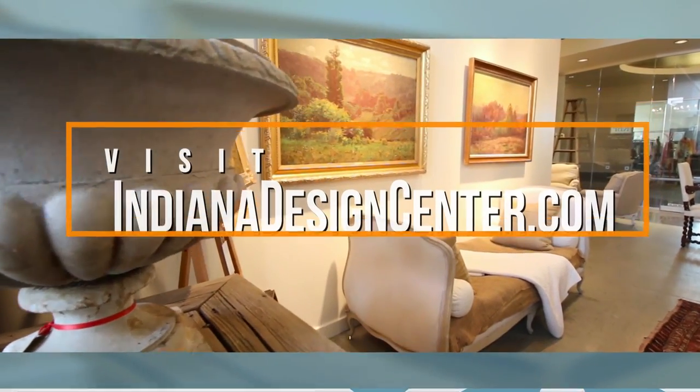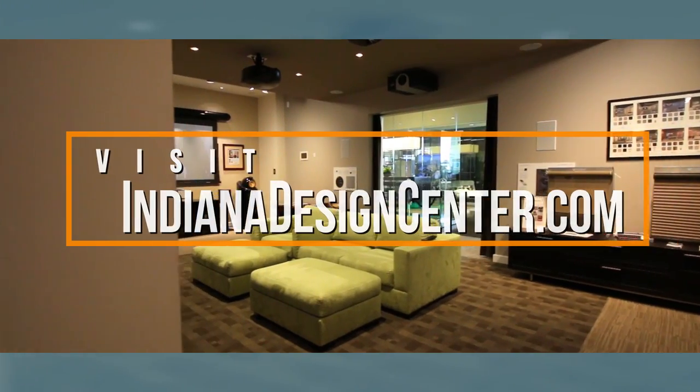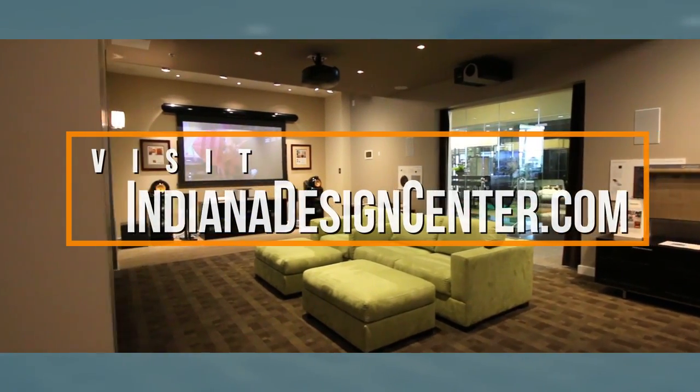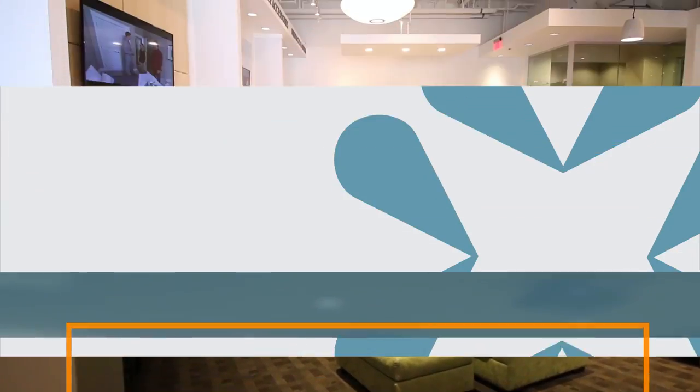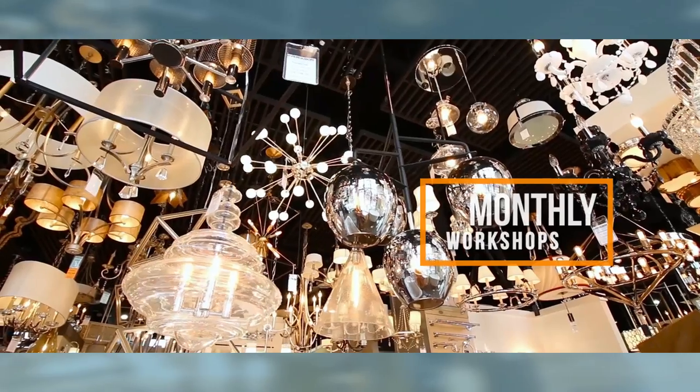Visit indianadesigncenter.com for a complete directory listing and to browse project portfolios showcasing the interior designers, artisans, and vendors here. You'll also find a comprehensive events calendar which includes details about the center's monthly workshops where designers host seminars for the public.